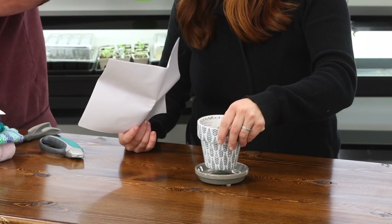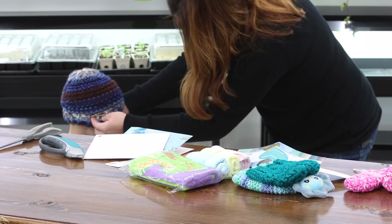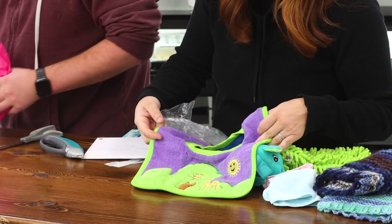From Rhiannon from Minnesota — look, these are little mittens for baby. Hey Benjamin, you want to try this hat on? This is from Rhiannon in Minnesota. Oh look at you — say thank you, Rhiannon. Some Norwex little washcloths and a bib right here — very cute. Thank you, Rhiannon.